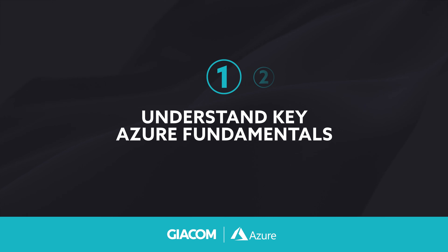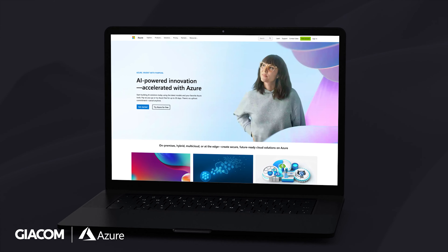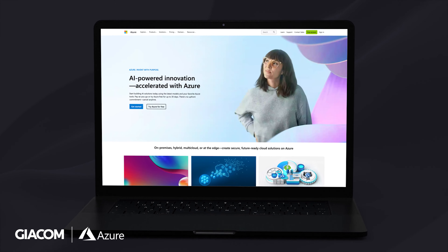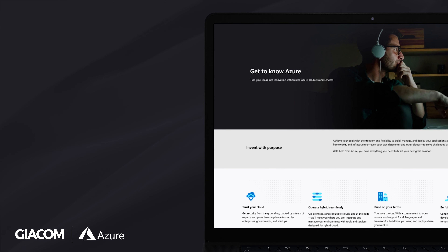Firstly, there are a few things to consider before we go to market with your public cloud proposition. Understanding key Azure fundamentals: so you've chosen Azure as your public cloud platform. Before you start, it's essential to have a good understanding of the platform's fundamentals. Take some time to learn about the Azure core concepts including its services, features and tooling. There is a wealth of resources and information out there, or you can speak with one of the members of our Azure practice team today.